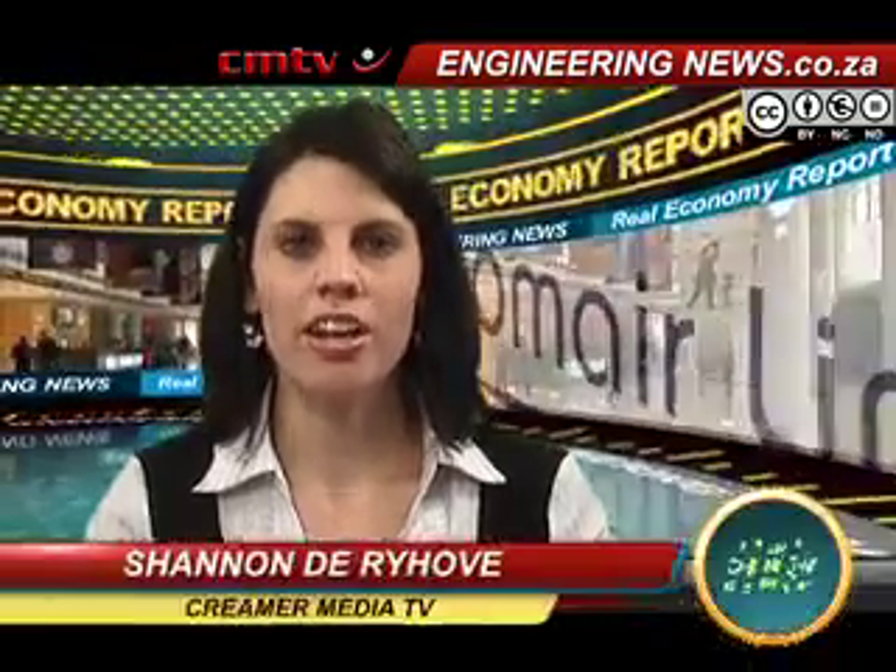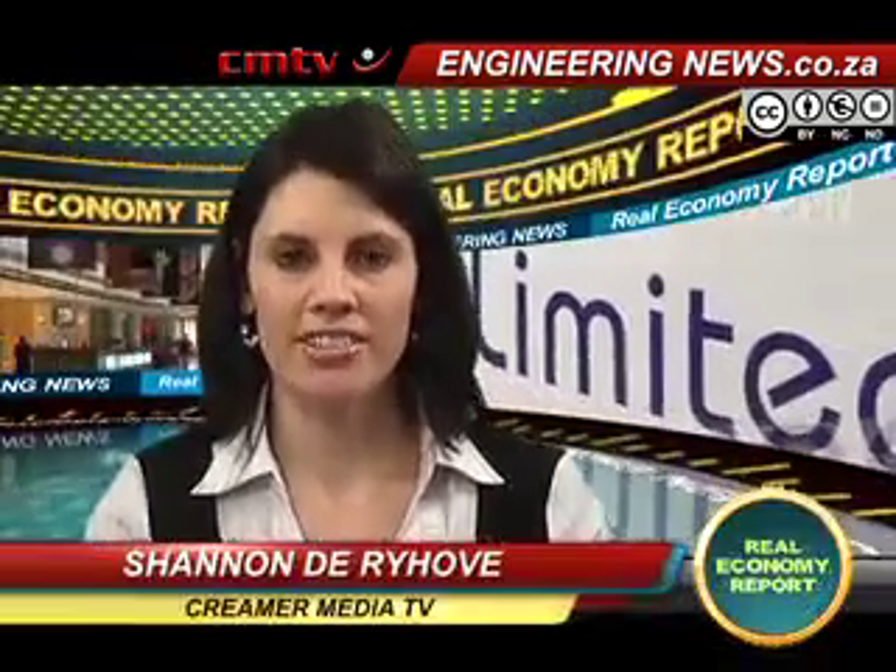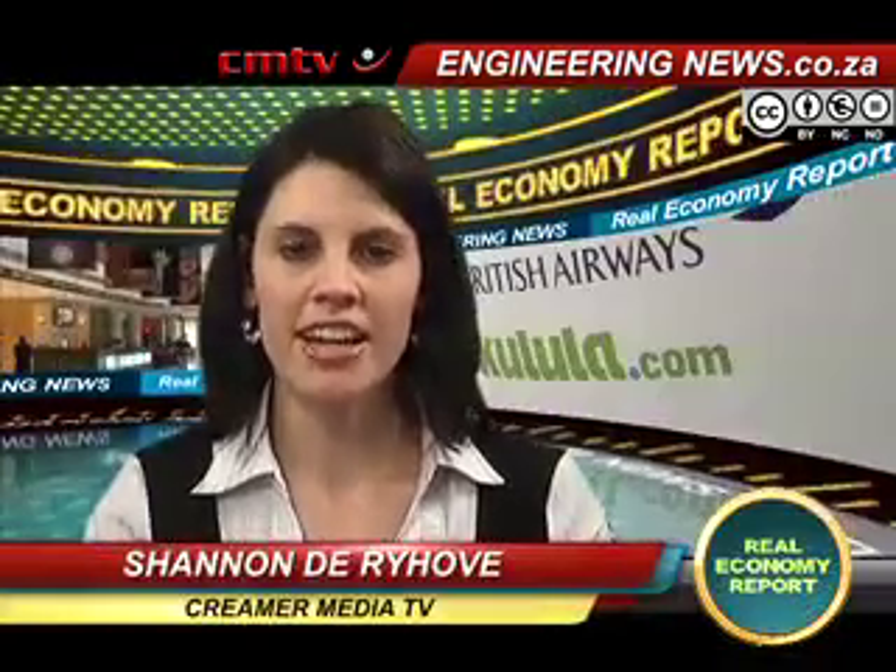From Crema Media in Johannesburg, this is the Real Economy Report. Local airline company Comair has commissioned a new flight simulator at its training center in Kempton Park, east of Johannesburg. Keith Campbell has the story.